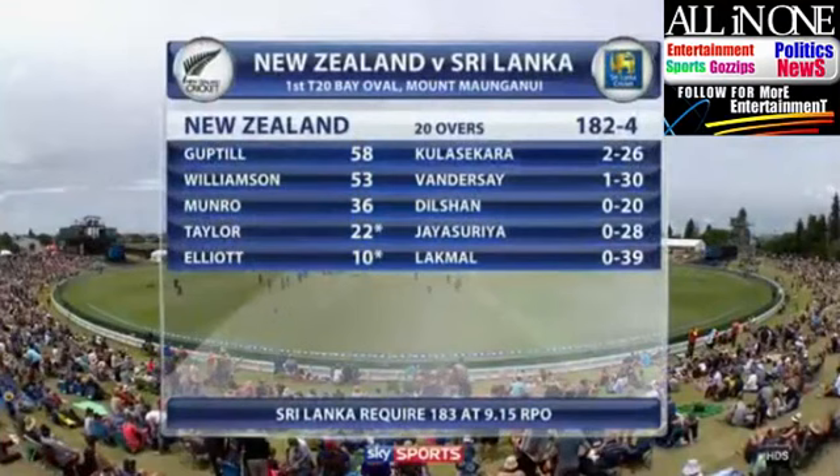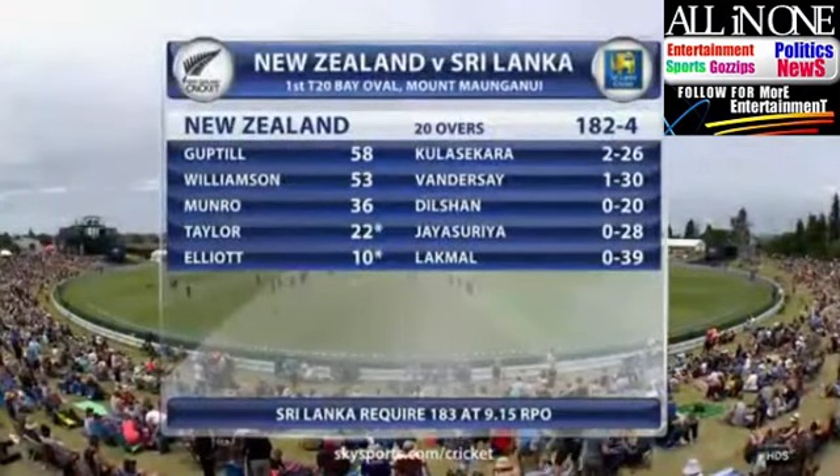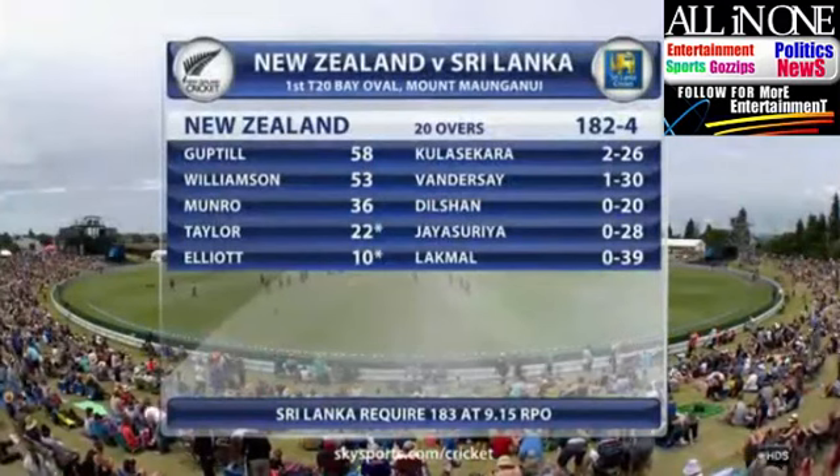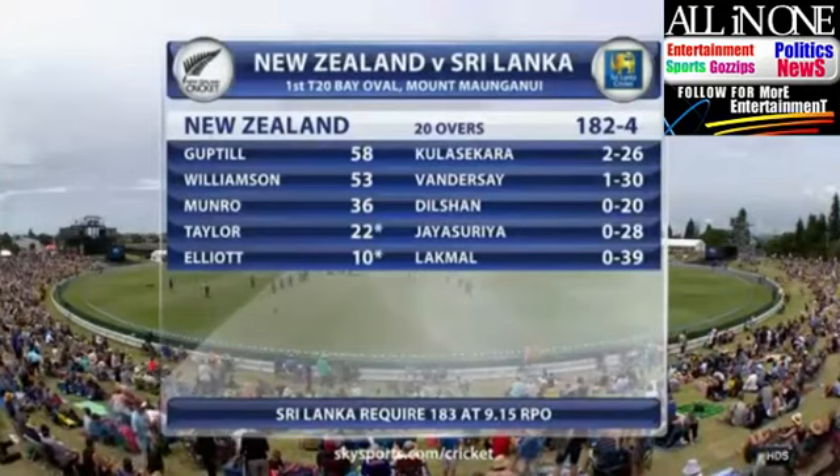So this is where we are at the halfway stage: 182 for four, with half-centuries for Martin Guptill and Kane Williamson. The experienced Kulasekara was the pick of the bowlers, which means Sri Lanka will require 183 at a shade over nine an over.